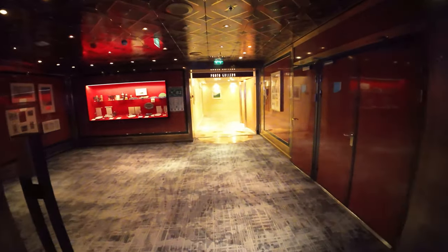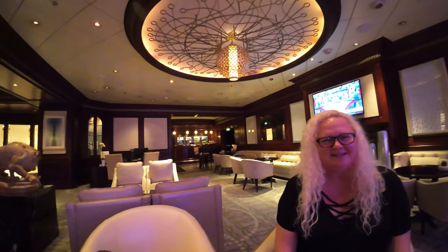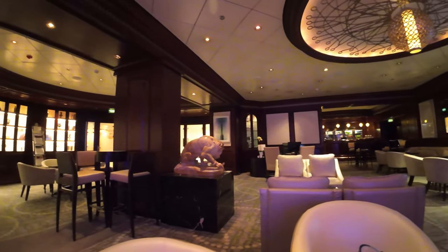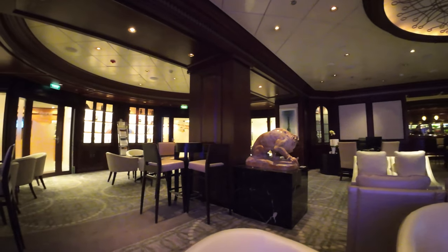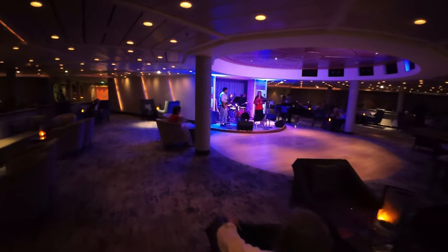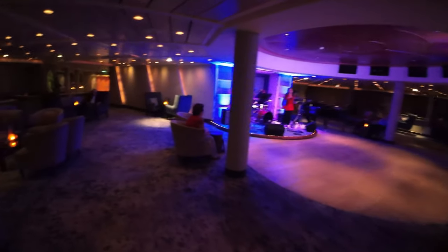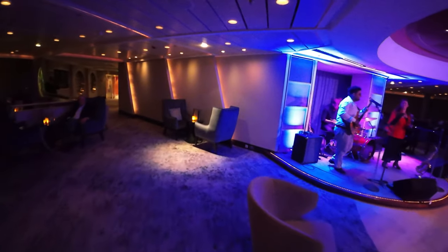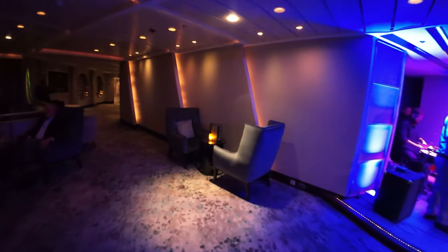Michael's Club is a perk for suite guests. Your concierge is in here, there's a bar that's always open, and they have cookies, coffees — just a great quiet place to hang out and meet. This is the Rendezvous Lounge, which has a small stage where they have great entertainment in the evenings, and there's tons of seating and a nice bar.